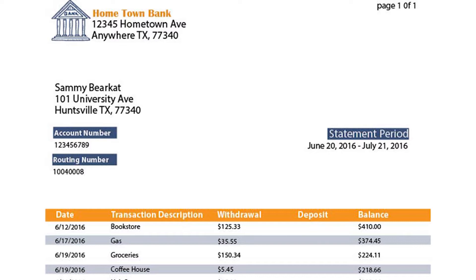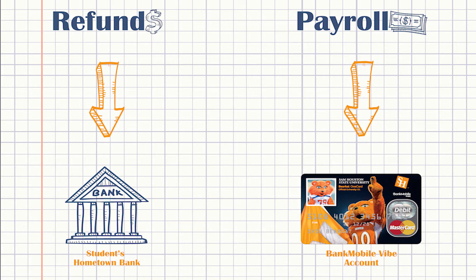Your payroll preference can be different from your refund preference. For example, your refund money can be sent to your hometown bank account while your payroll funds from the university go to your Vibe account, keeping your refund and payroll money in separate accounts. If your employer offers direct deposit, simply provide them with your account number and routing number and your payroll will be deposited into your Bank Mobile Vibe account every pay period.